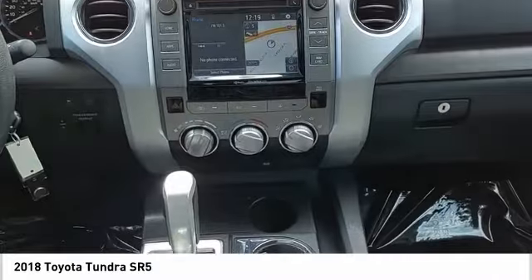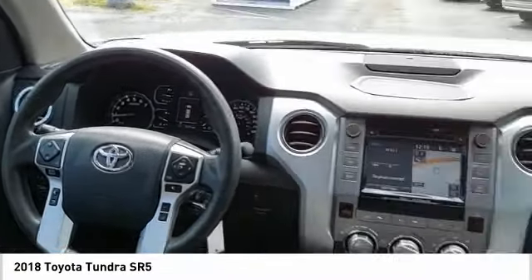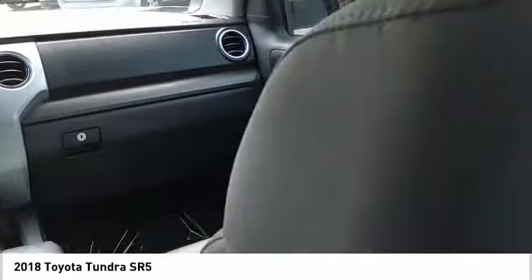Power brakes, airbags, front knee. This vehicle offers reliability and good looks at a great price. So come in and take a test drive today.